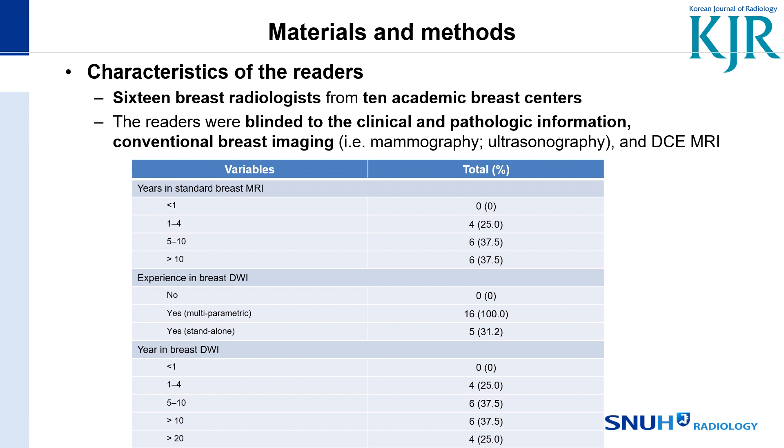They all had experience in breast DWI interpretation as part of a multi-parametric protocol, and at least the readers had at least one year of experience in reading breast DW-MRI.